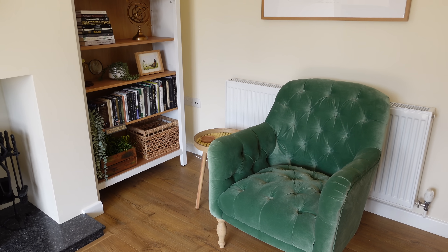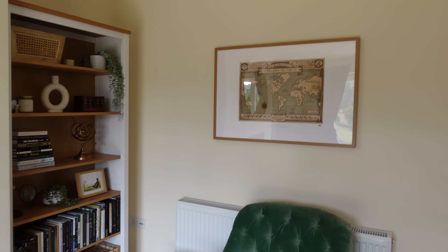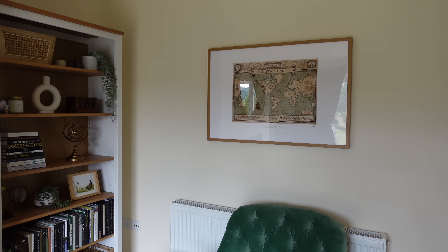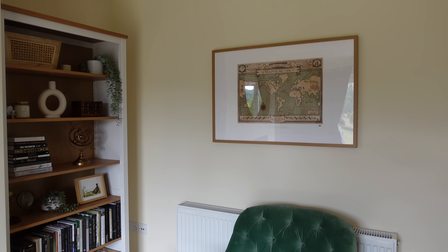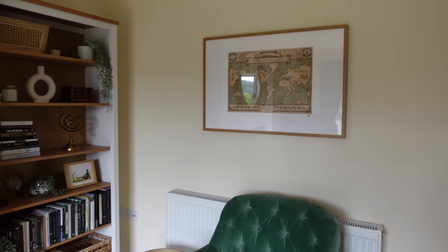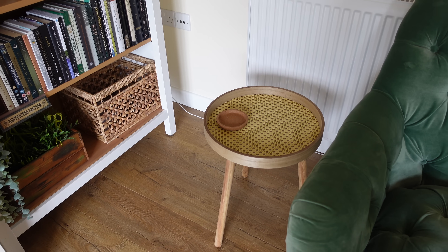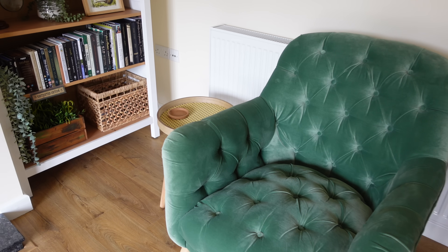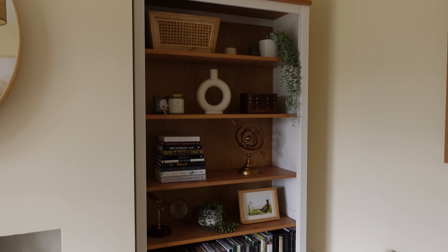I'm starting off with the chair — this is from Loaf, it's in the shade Cucumber Sandwich, in a clever deep velvet, and I love it so much. Above it I have a print by MinaLima, and it's number 42 out of 1000 — so there's only a thousand of these in the world, which is pretty cool. I recently bought this side table from B&M, I think it was only £15, just so visitors can have a little table for their drinks.